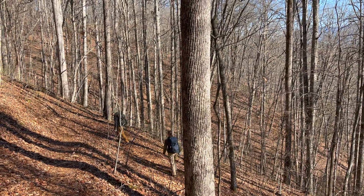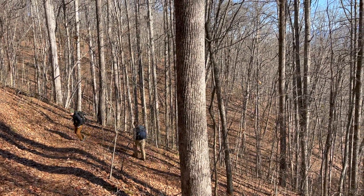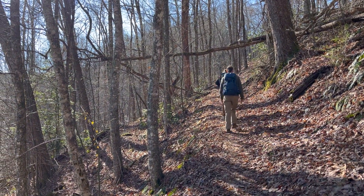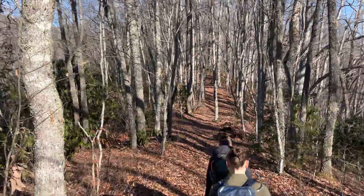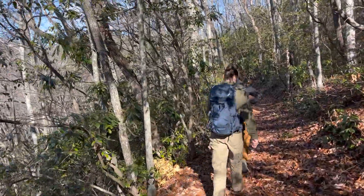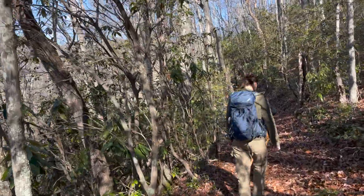Despite the disease's monopolistic presence, the root systems of the chestnuts managed to survive the blight thanks to the resilience of soil microorganisms against the blight. Each year, these root systems will desperately attempt to shoot up a new sprout, only to eventually be killed off by the blight within a few years.